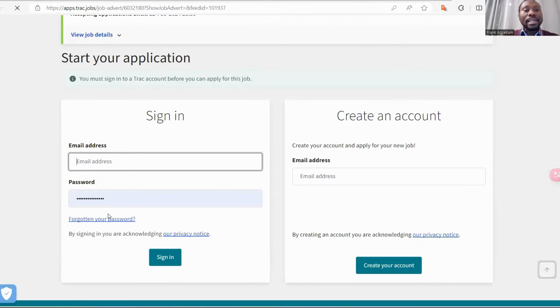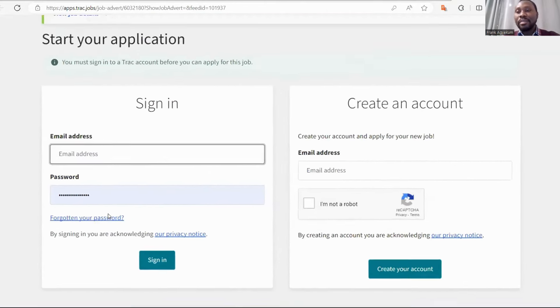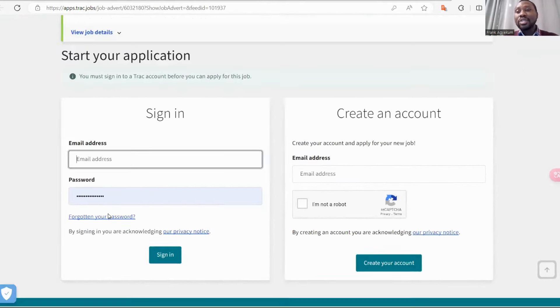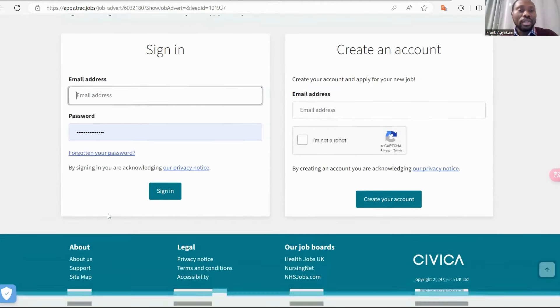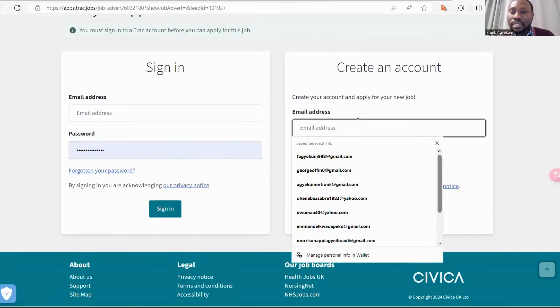When you click 'Apply Online Now,' if you already have sign-in details, you sign in. If it's your first time visiting this website, you can create an account. Then you sign in to submit your job application. Make sure you have a very nice CV — your CV talks about you. Keep your CV or resume simple and brief; one page is enough to summarize your experience and qualifications. Enter your email and follow the processes.